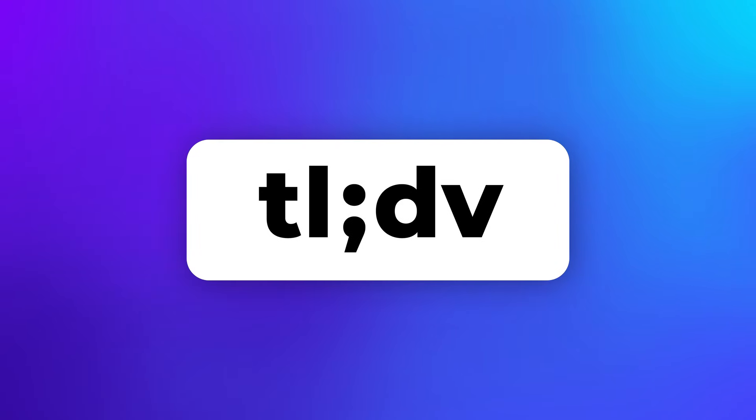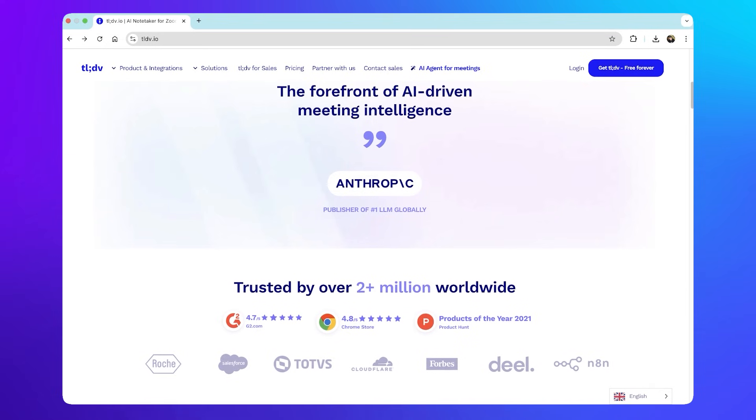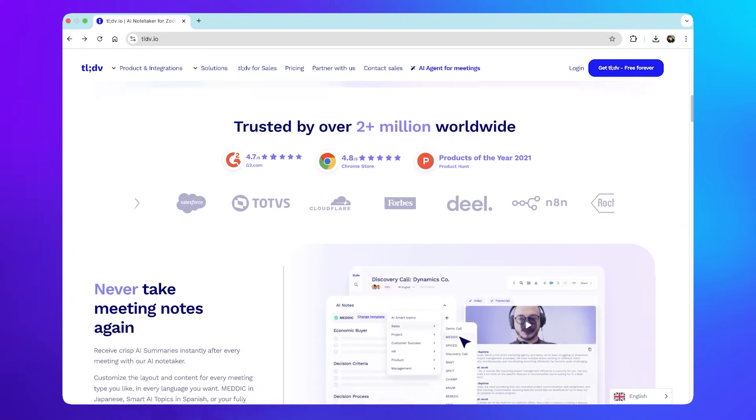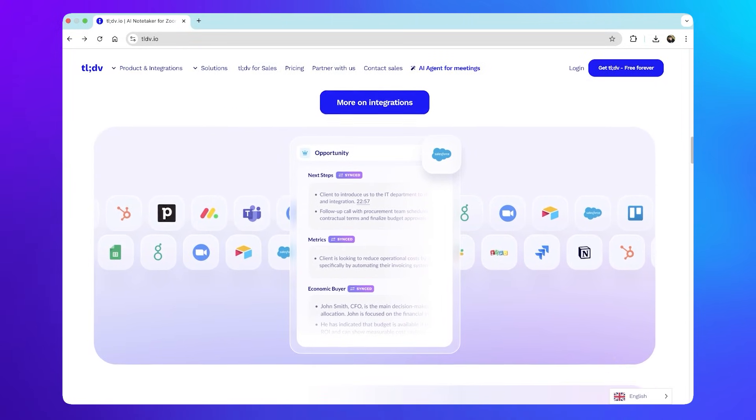And finally, we have TLDV — Too Long, Didn't View — a great AI-powered note-taker designed specifically for remote teams and async collaboration. TLDV works with the usual video conferencing platforms: Google Meet, Zoom, and Microsoft Teams. What it does slightly differently is allow users to create timestamps while in meetings so they can look back and remember important moments. It also allows quick note sharing and summarization, but really it doesn't offer anything more than what Fireflies or the other competitors do.